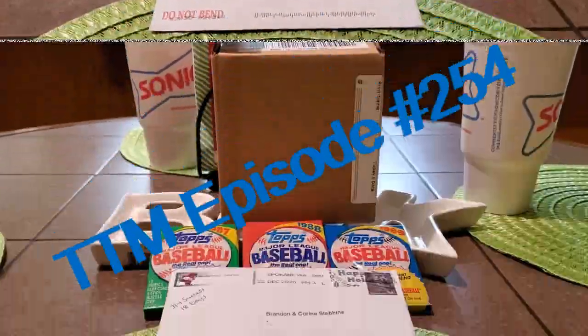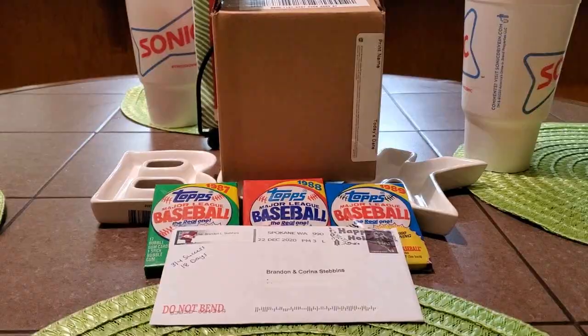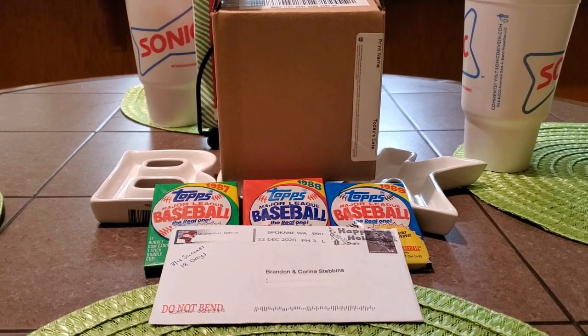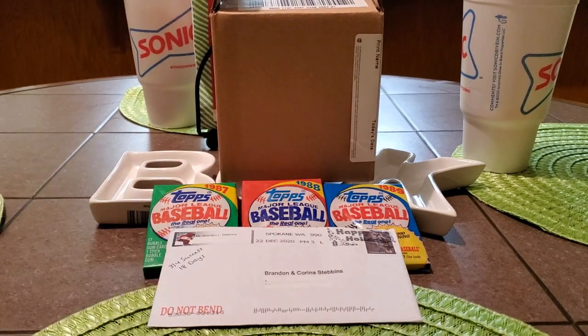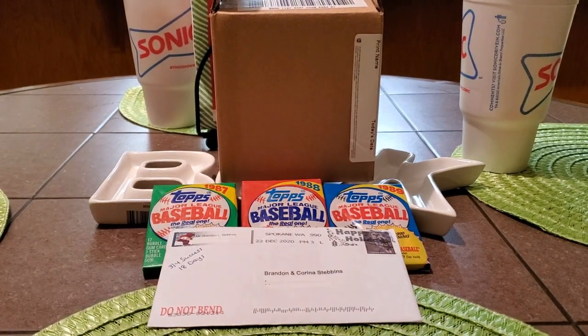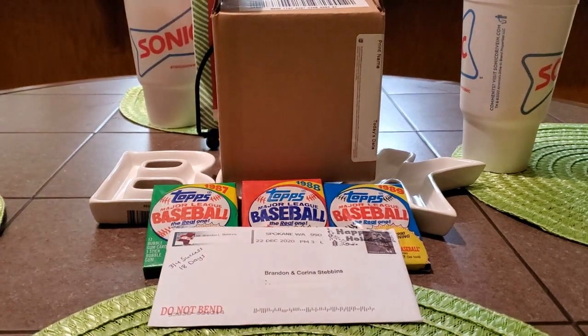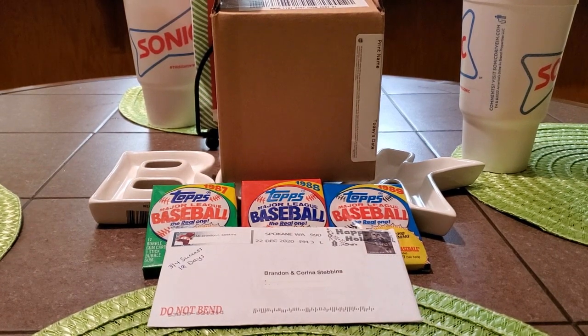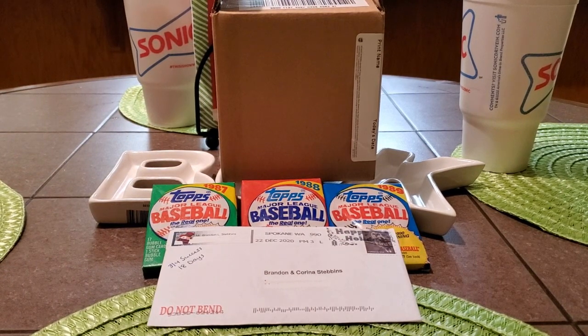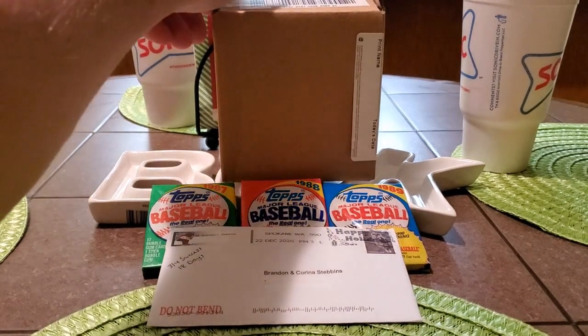Good afternoon, everybody. I'm coming back with another TTM video for you guys today. As you can see, there's a few things going on in the video here. We got our TTM here. We got the three packs we got from Baseball Card Illustrated that we're going to open up today. And we got a surprise package from Michael Myers. We'll probably open that up first, then do the TTM, and then the packs. Hope you guys are all having a fantastic Tuesday.